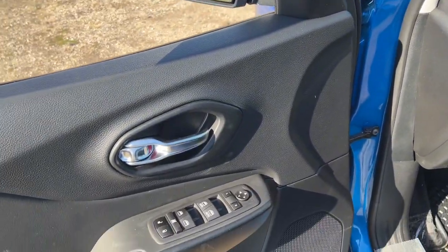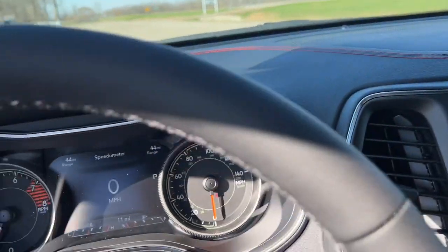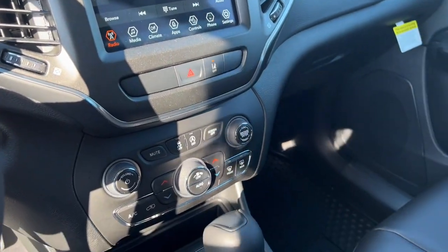The following are some of this vehicle's highlighted options: keyless entry, satellite radio, backup camera, fog lamps, dual-zone AC, power driver's seat, aluminum wheels, heated front seat, Wi-Fi hotspot, alarm.